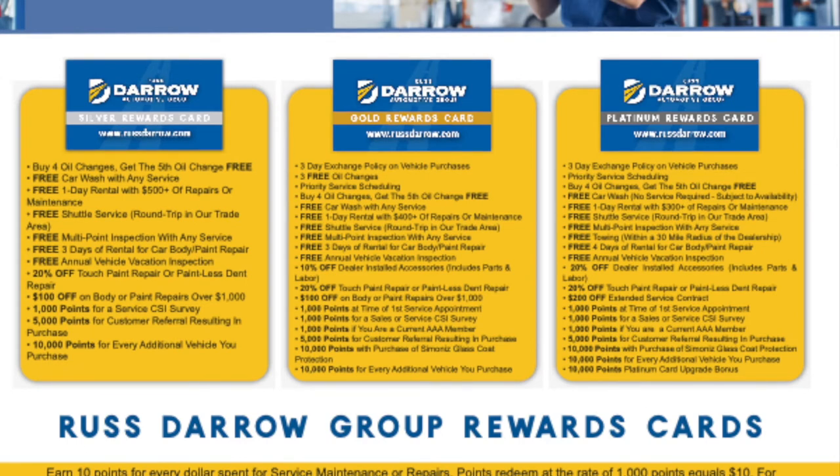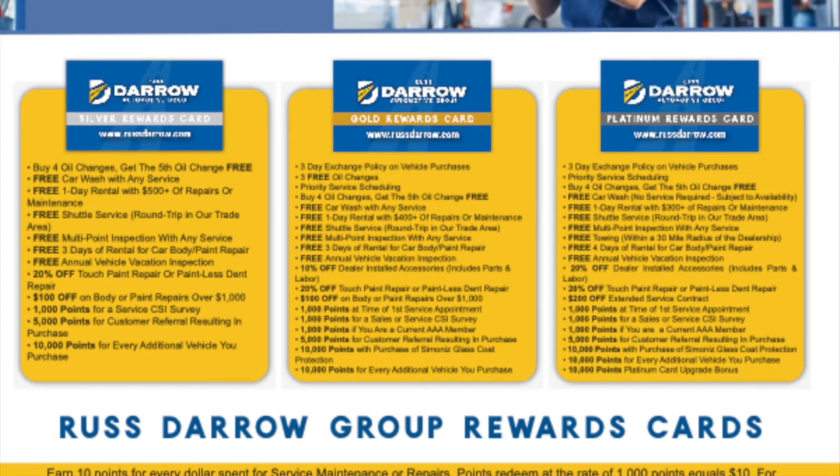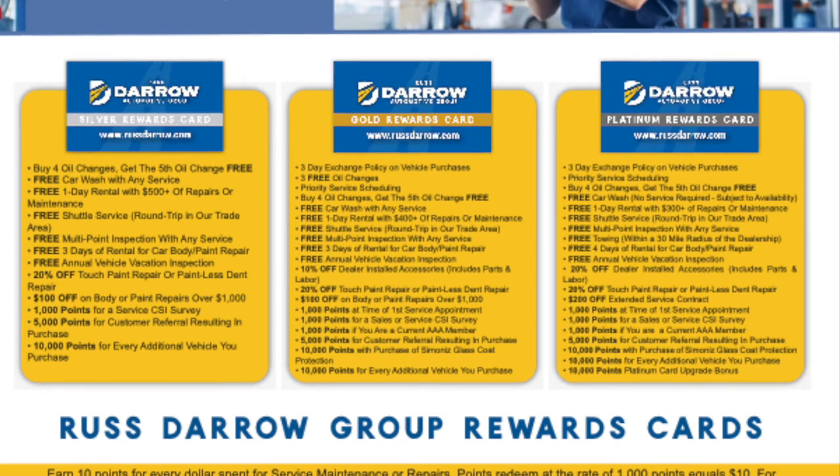Priority service scheduling. And you get all of the same stuff that you got from the Silver Rewards Card, but a little bit more. You get 1,000 points on your first service appointment, 1,000 points for the surveys. And if you are a current AAA member, you get 1,000 points as well.